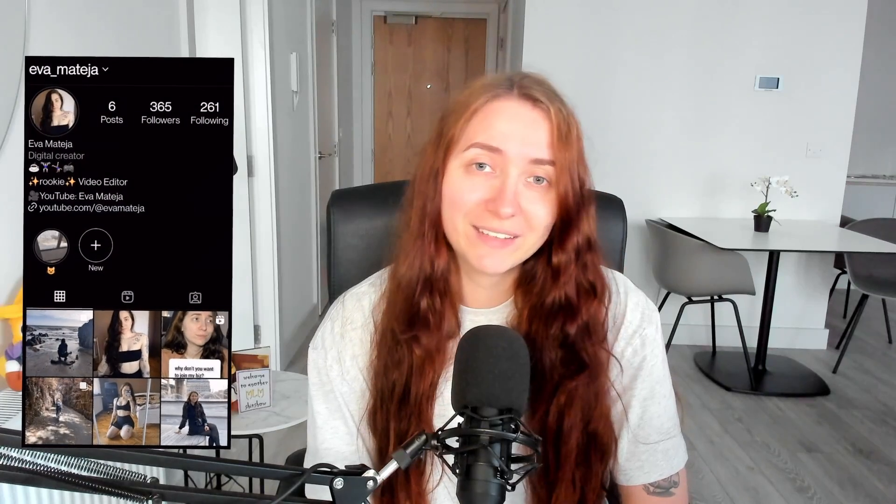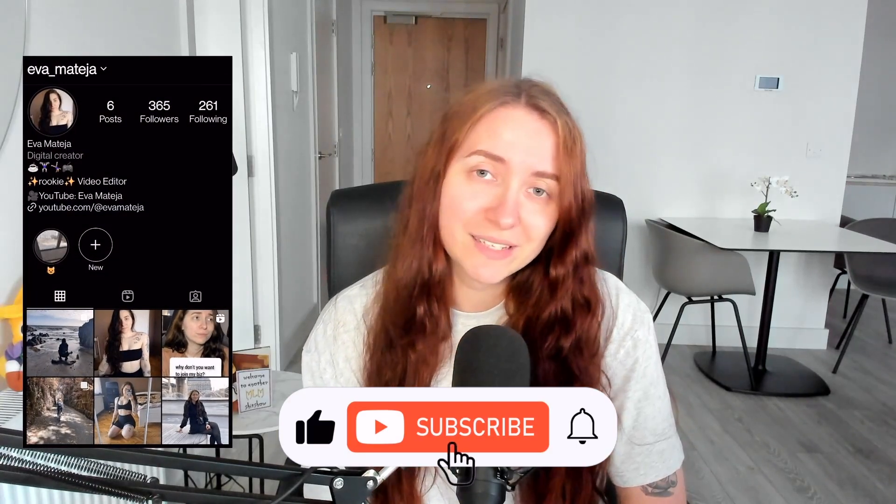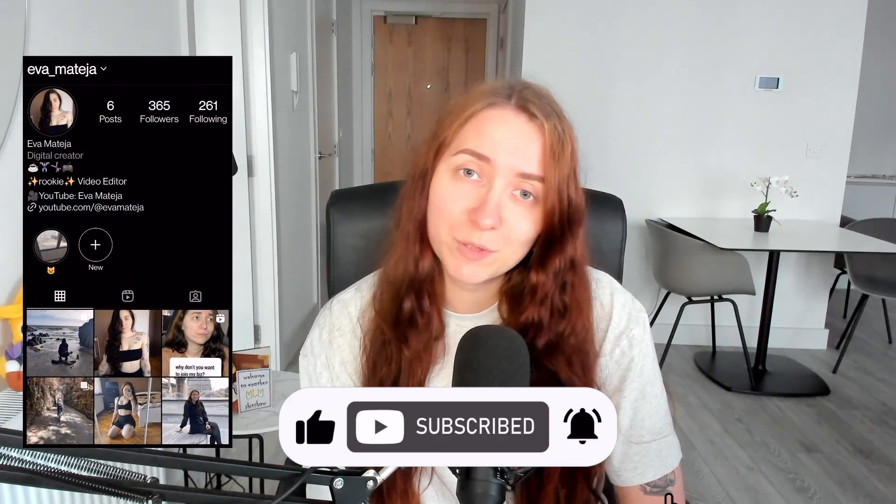Hey everyone, welcome to another MLM Dumpster Fire, another Zaya edition. I think this is my 15th video on Zaya. Today we're back to watch another training from this tippy-top Zaya rep. Don't forget to click the like and subscribe button — that's a nice free way to support my channel. Big shout out to all my channel members, I really appreciate you guys.